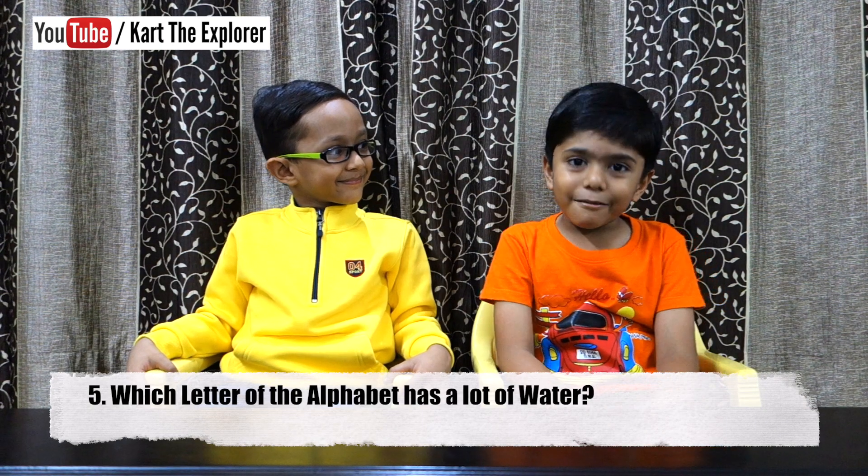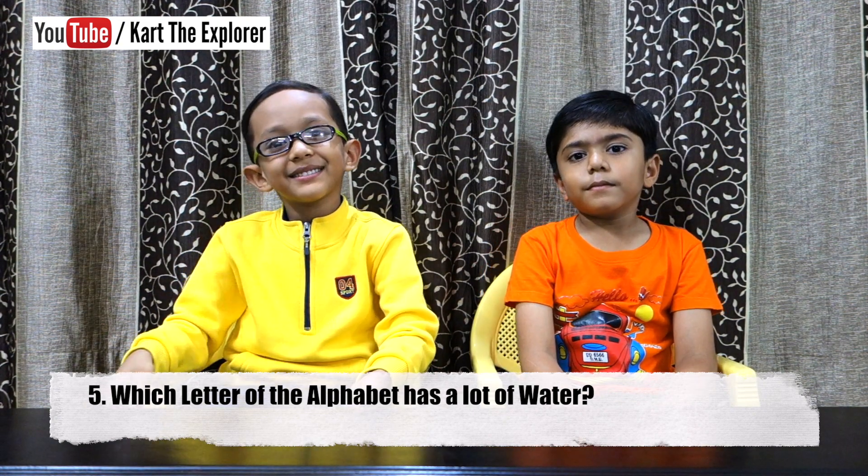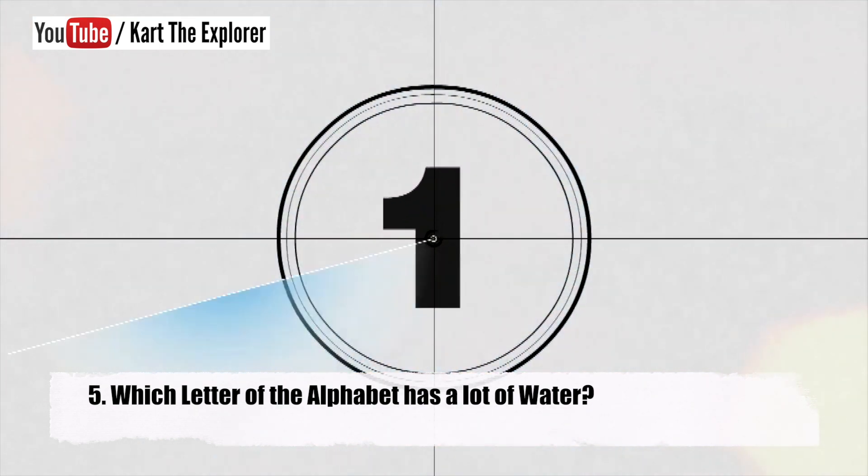Which letter of the alphabet has a lot of water? Think about it. You are right. It's the letter C.